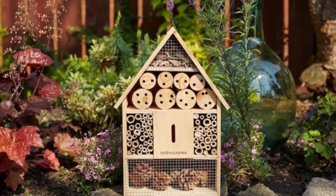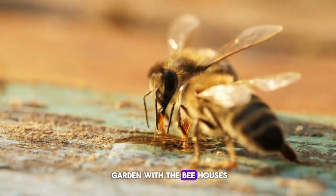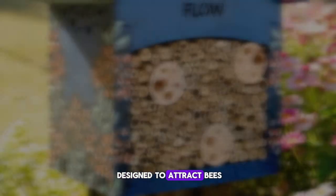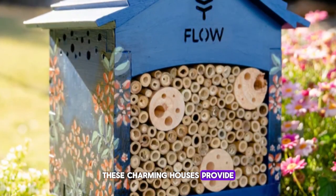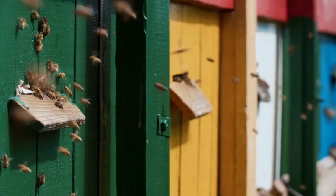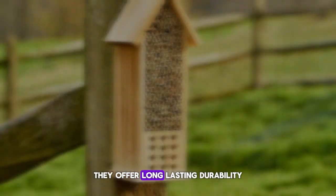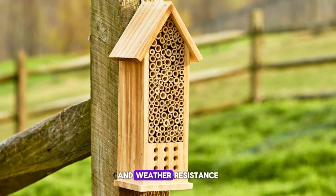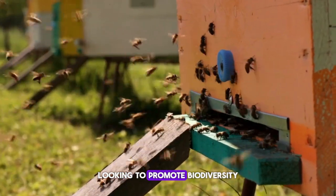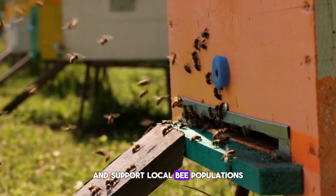Number fifteen: Bee Houses. Invite pollinators into your garden with the bee houses, priced at $9 each. Designed to attract bees, these charming houses provide a safe and welcoming habitat for these essential garden helpers. Made from durable materials, they offer long-lasting durability and weather resistance. Perfect for eco-conscious gardeners looking to promote biodiversity and support local bee populations.